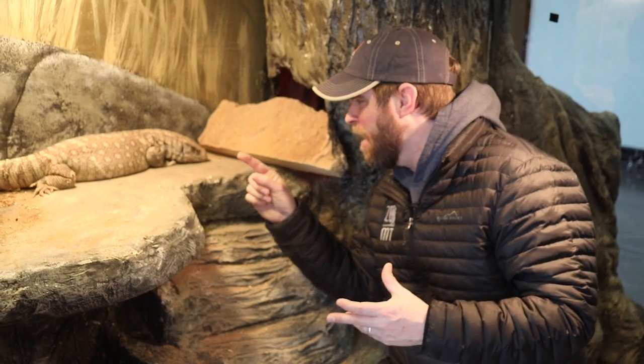Until next time, I'm Jeff the Nature Guy here at Zoo Montana with Jack, our beautiful Savannah Monitor.